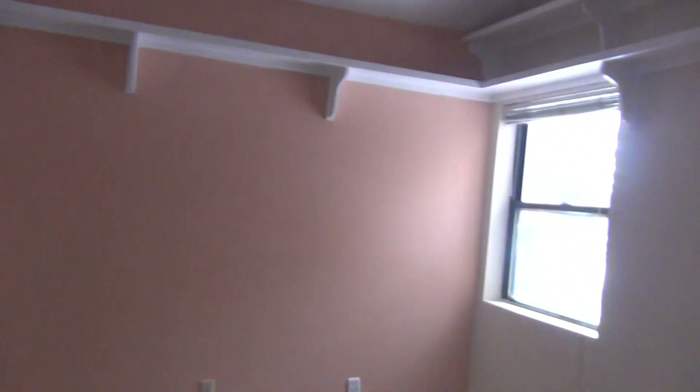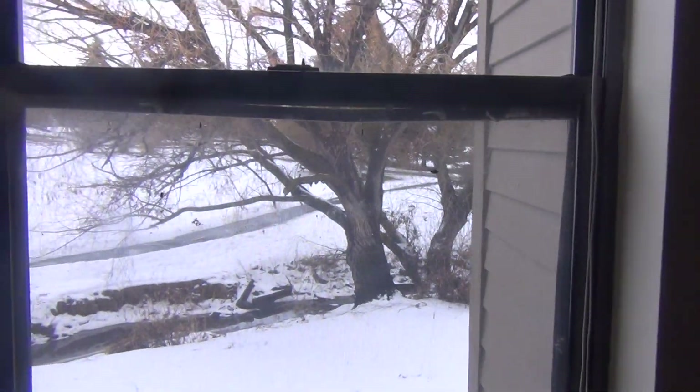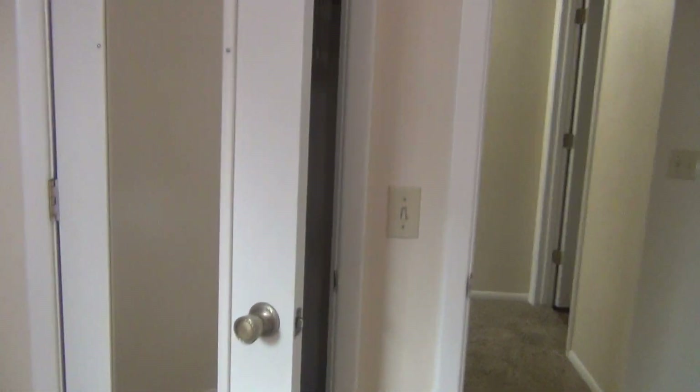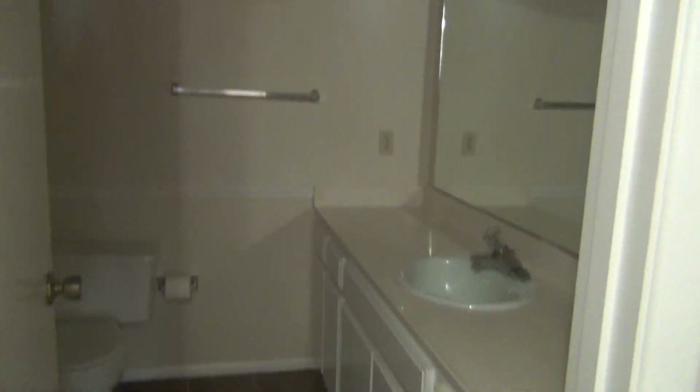Here is the first bedroom with the window that looks out to Freeman Park. It's got its own little closet and another full bathroom.